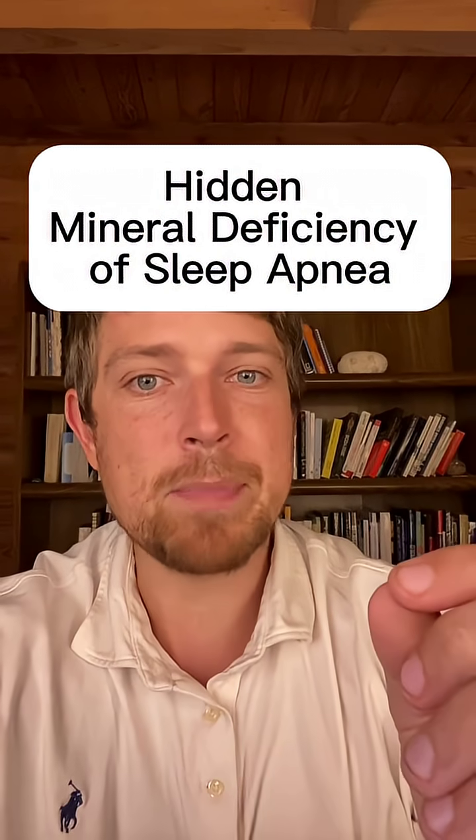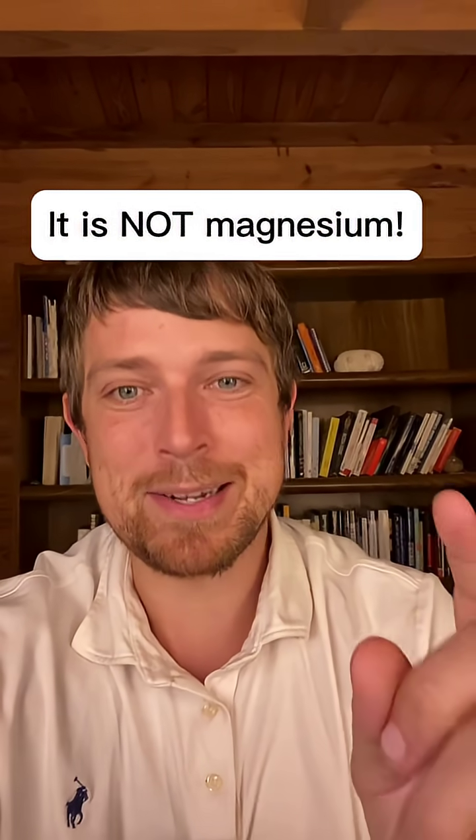There's a hidden mineral deficiency in sleep apnea — and no, it's not magnesium — and it drives a lot of the fatigue, brain fog, and makes sleep even worse. I'm going to tell you what it is and how to fix it.